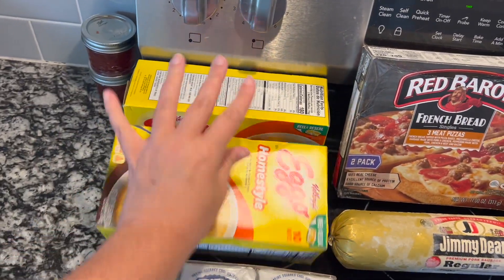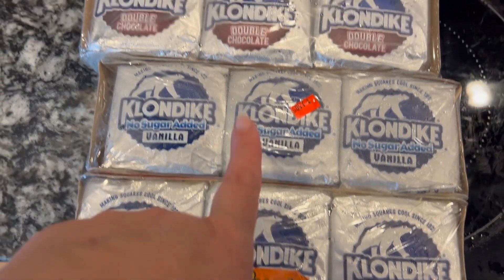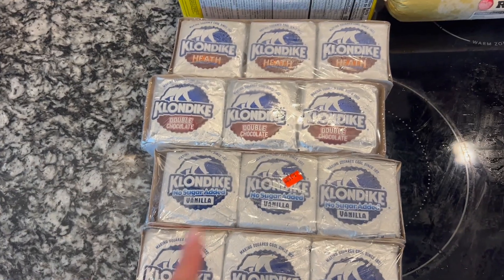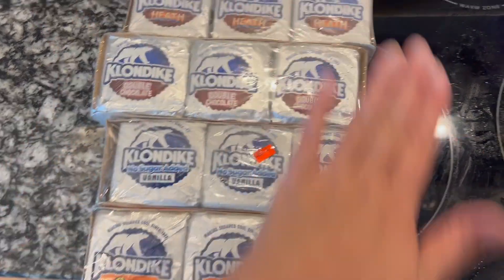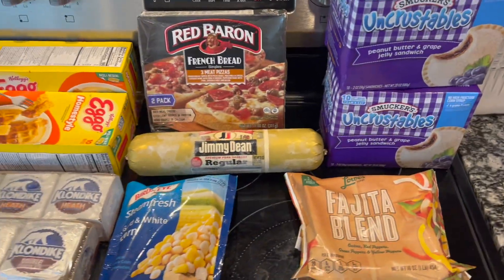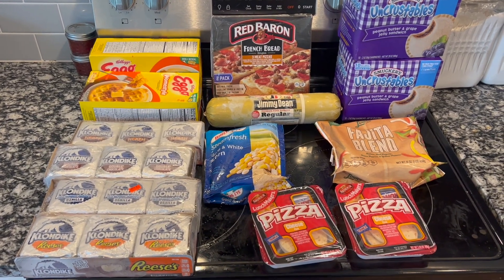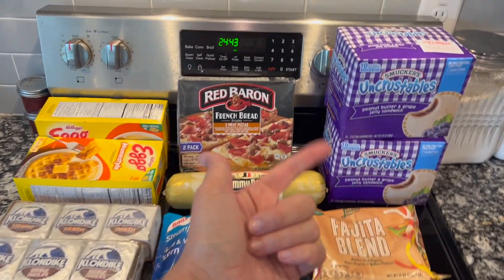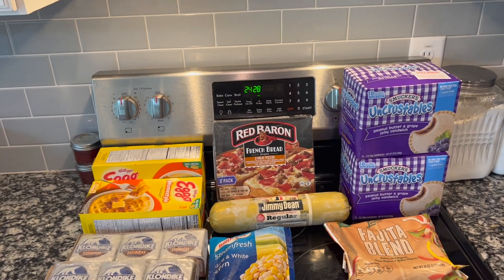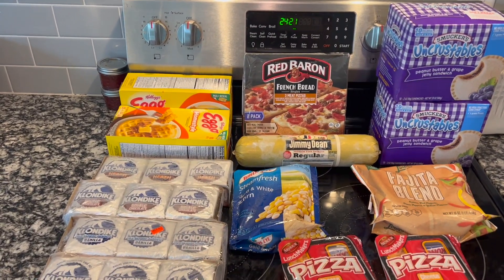Then we got some Klondike ice cream — a dollar fifty. I got the regular kind, the double chocolate, and the Heath. I got one of every flavor they had. So here's my little mini score, and all of this together was a grand total of twenty-three dollars. These alone are $20 at Walmart if you get two of the 10-packs, so all this other stuff I got as well for $23.